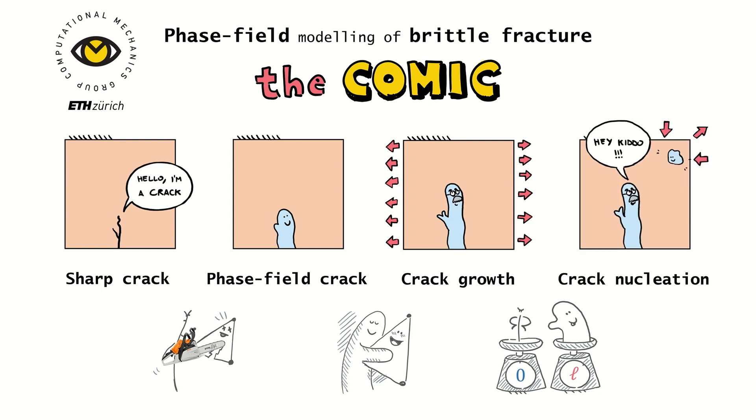Hey kiddo! My name is Francesco Vicentini from the Computational Mechanics Group. I hope I've cracked you up.